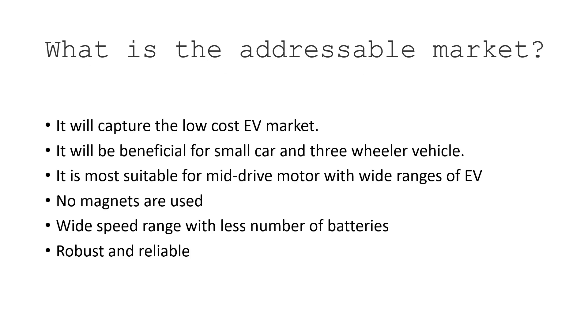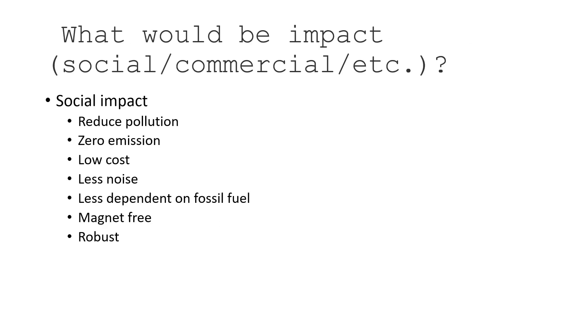The addressable market includes the low-cost EV market, small cars, three-wheeler vehicles, and other ratings can be developed for a full range of applications. It is most suitable as a mid-drive motor across a wide range of EVs and power ratings. No magnets are used, so it is less costly, has wide speed range with fewer batteries for longer range, and is robust and reliable. The societal impact includes reduced pollution, zero emission, low cost, less noise, less dependence on fossil fuel, and no magnets required.